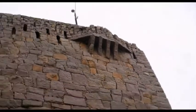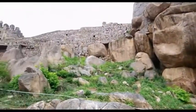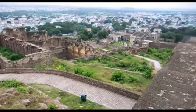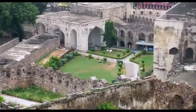The entire township of Golconda is surrounded by an outer wall which is about 11 km long. This long road used to be a busy market in the bygone era, where one could get stuff like jewelry, diamonds, pearls, and other gems. Considered one of India's most outstanding citadels, the Golconda Fort epitomizes the sumptuous royal culture of the time.